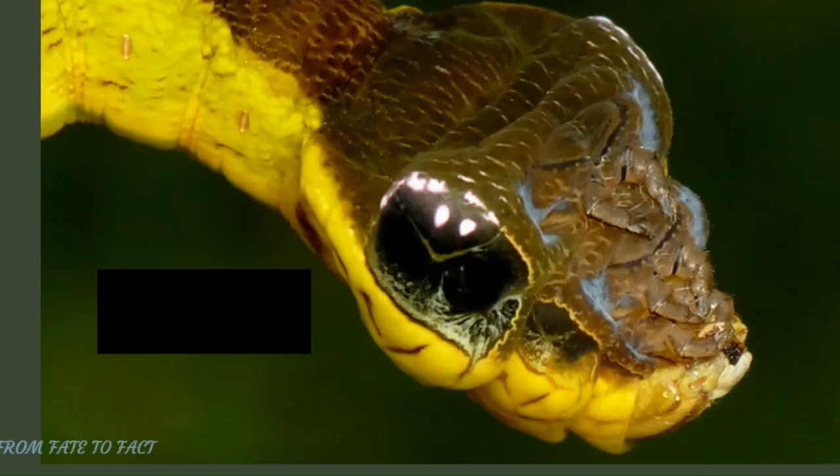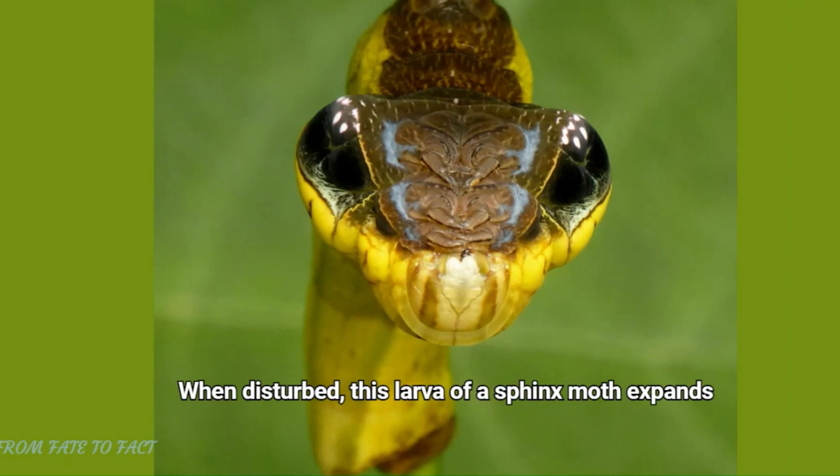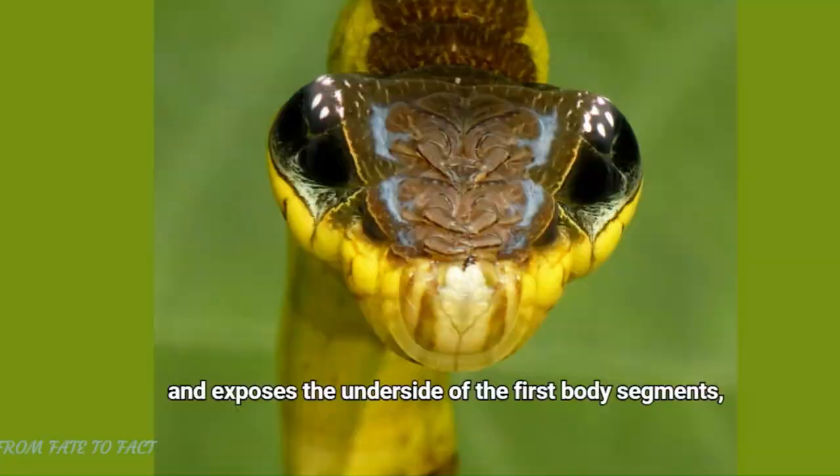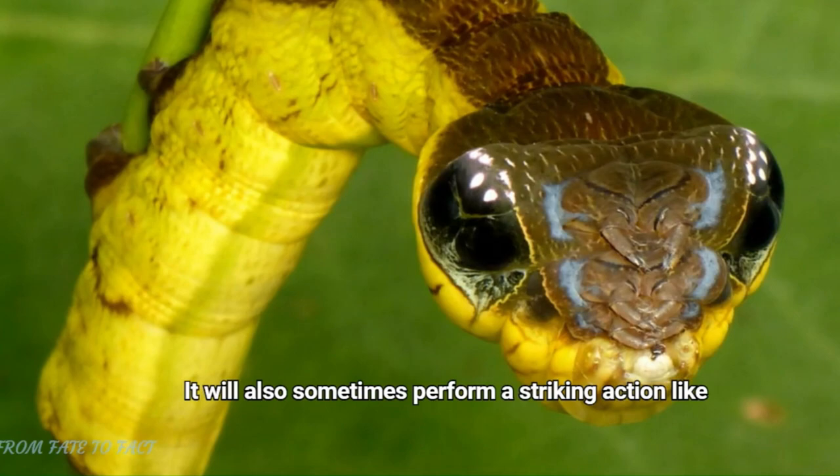Last but not least, we have number 5, the Sphinx Moth Caterpillar. When disturbed, this larva of a sphinx moth expands and exposes the underside of the first body segments, mimicking a snake head with black eyes and even light reflections. It will also sometimes perform a striking action, like a snake, to deter predators such as lizards or birds.